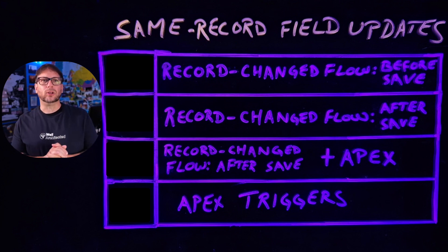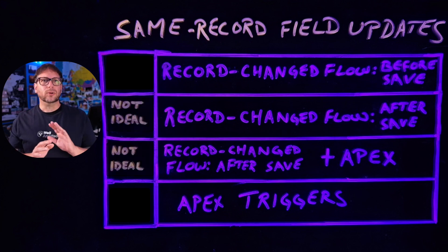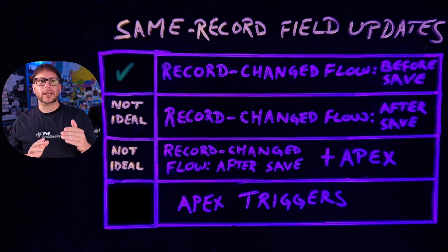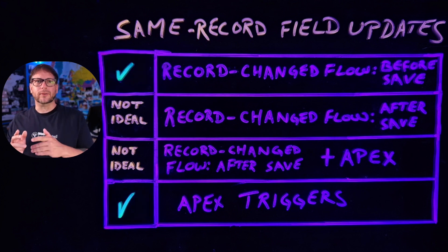These approaches aren't even included in this list because they've already been deprecated for a while now. But you also shouldn't implement same field record updates in after save flow triggers either. So these two methods are out as well, and that leaves us with before save flow triggers and before save Apex triggers.